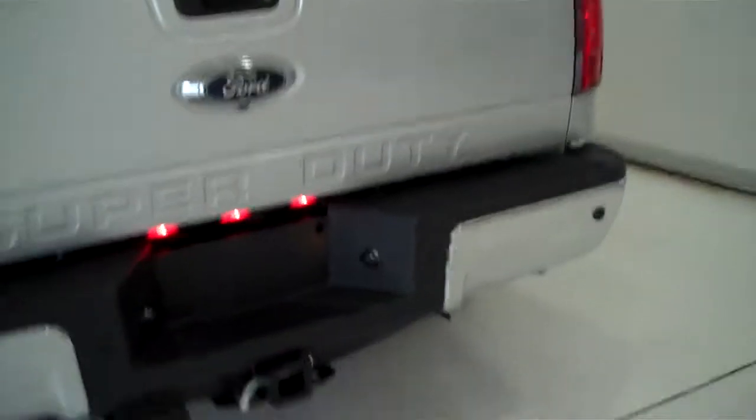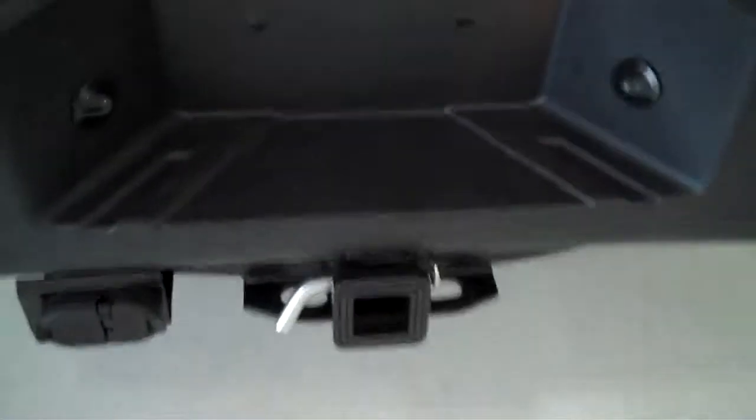This is a five-passenger vehicle with a full split bench seat in the back. It's a long bed, and the truck also has the trailer towing package.